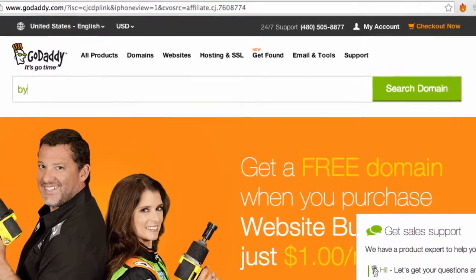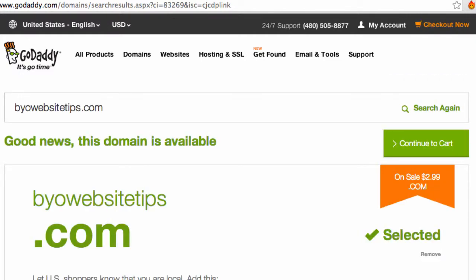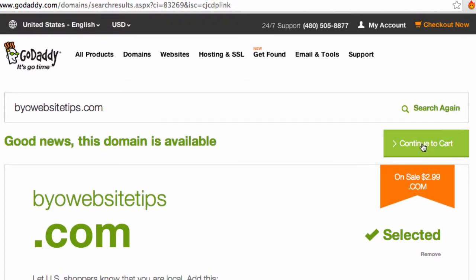I'm going to enter BYOWebsiteTips.com — this is just a variation of my BuildYourOwnWebsiteTips.com that I wanted to get for easier typing. It's $2.99 for the first year; I think it's $14.99 for additional years. I'm going to continue.